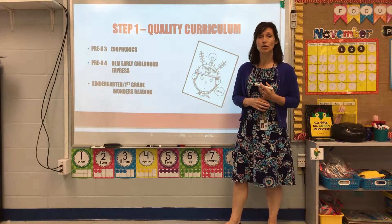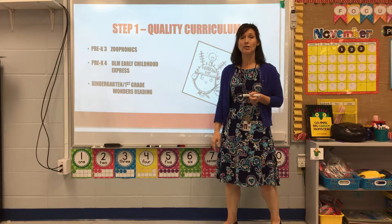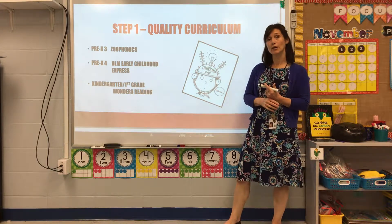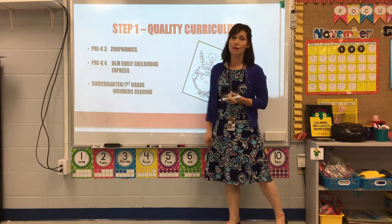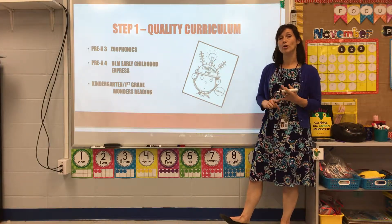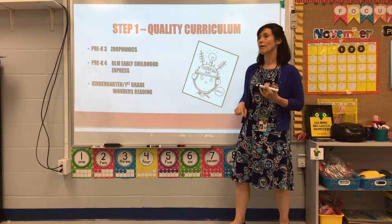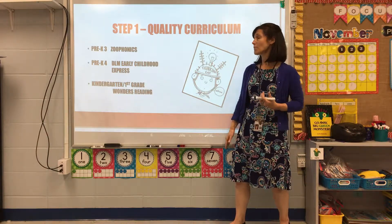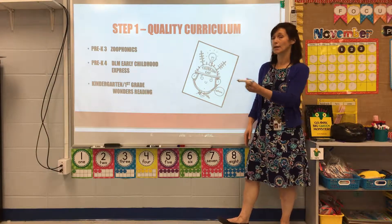We researched different programs and decided on DLM Early Childhood Express, a McGraw-Hill product, which would lead seamlessly into the Wonders Reading program — also McGraw-Hill — that kindergarten and first grade were already implementing. They were in their second year of implementing Wonders Reading when we started this capstone project.